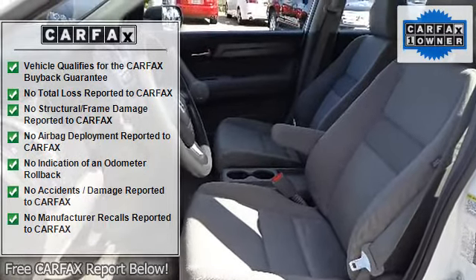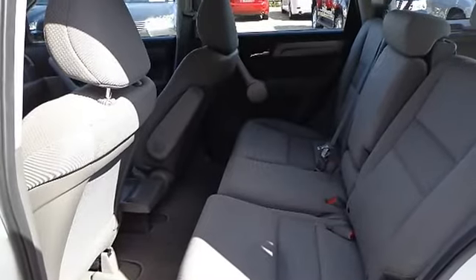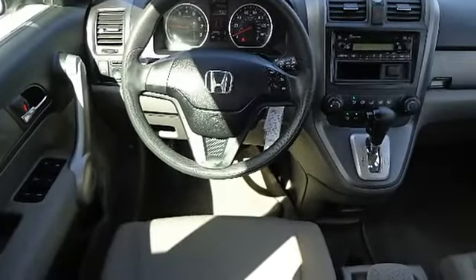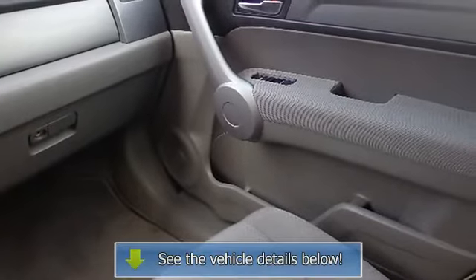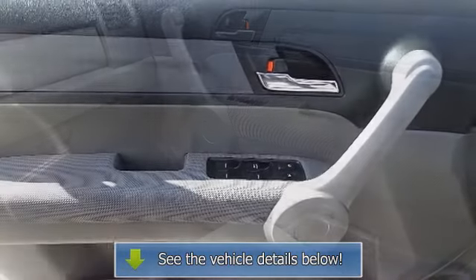Floor mats, front and rear 12V auxiliary power outlets, immobilizer theft deterrent system, indicator lights including low fuel, instrument panel with white and blue backlit gauges including digital odometer, instrument panel mounted shifter, map lights, power door locks.